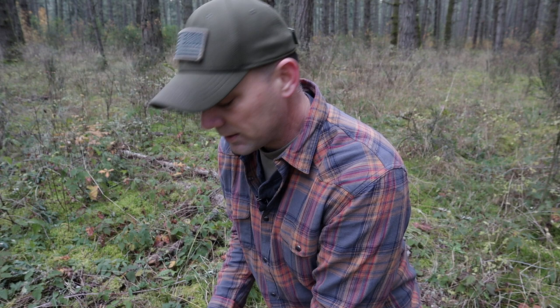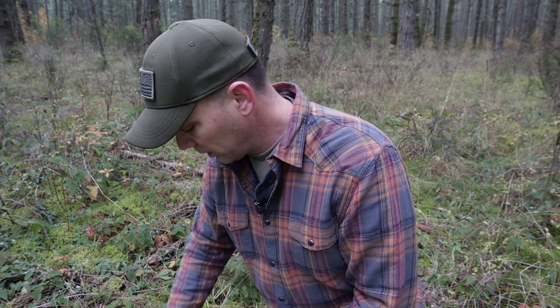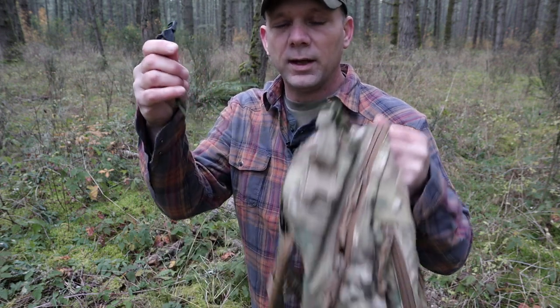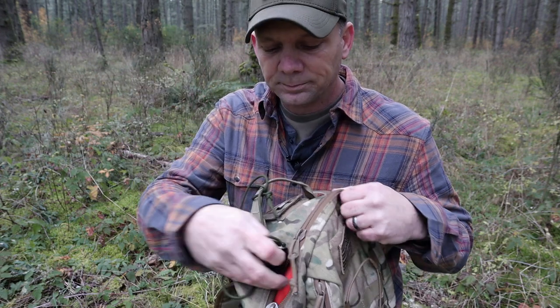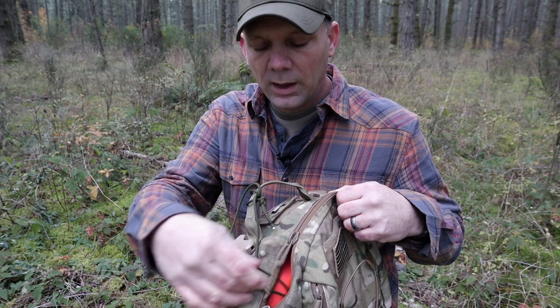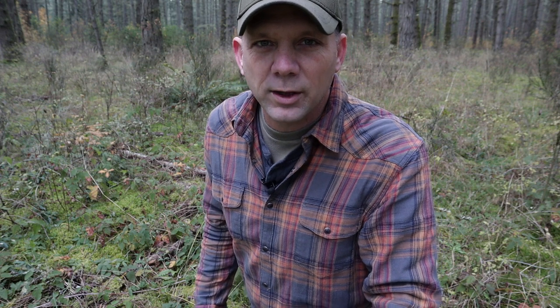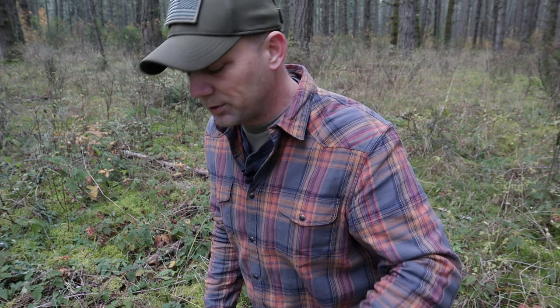Let me know what you think about the contents of this simple land nav kit. One thing I didn't show you is that I do have a whistle, dummy-corded to my pack. A whistle can be used for all kinds of things — I can use it to play Marco Polo with a battle buddy if I was out here, and I can also use it as an emergency communications device.